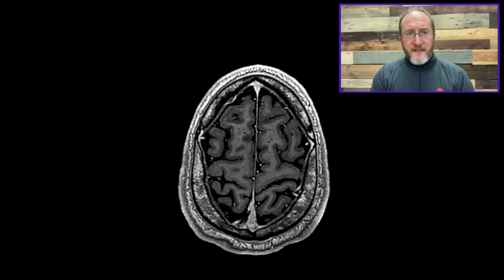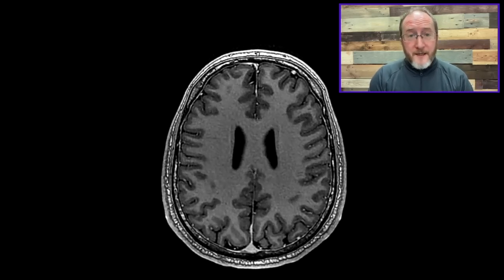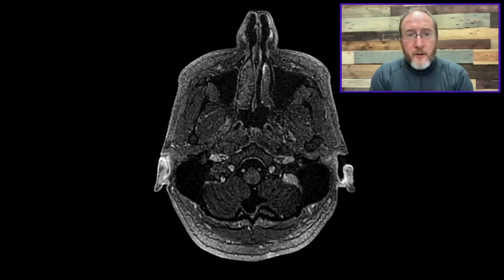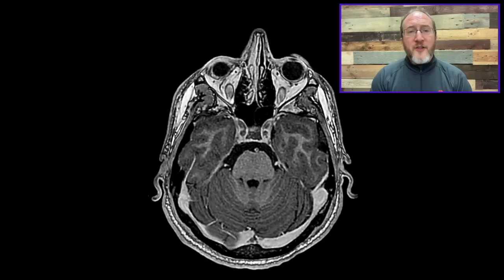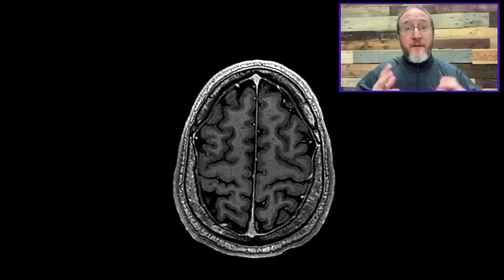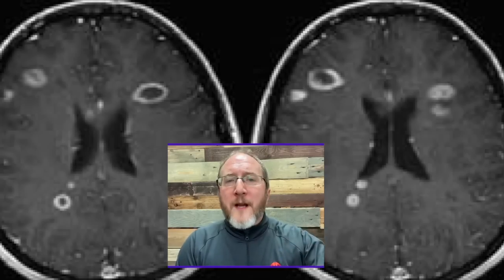When the MRI came on the scene, it revolutionized how we diagnose MS. Fast-forwarding to the current rendition of the diagnostic criteria, after the very first event which might go on to be MS, we can actually cinch the diagnosis with features on the MRI. An MRI used for MS diagnosis, in my mind, needs to have contrast. We need to give the IV dye during the diagnostic workup, because the presence or absence of enhancing lesions can literally make the difference between a yes MS diagnosis and not, depending on the findings.